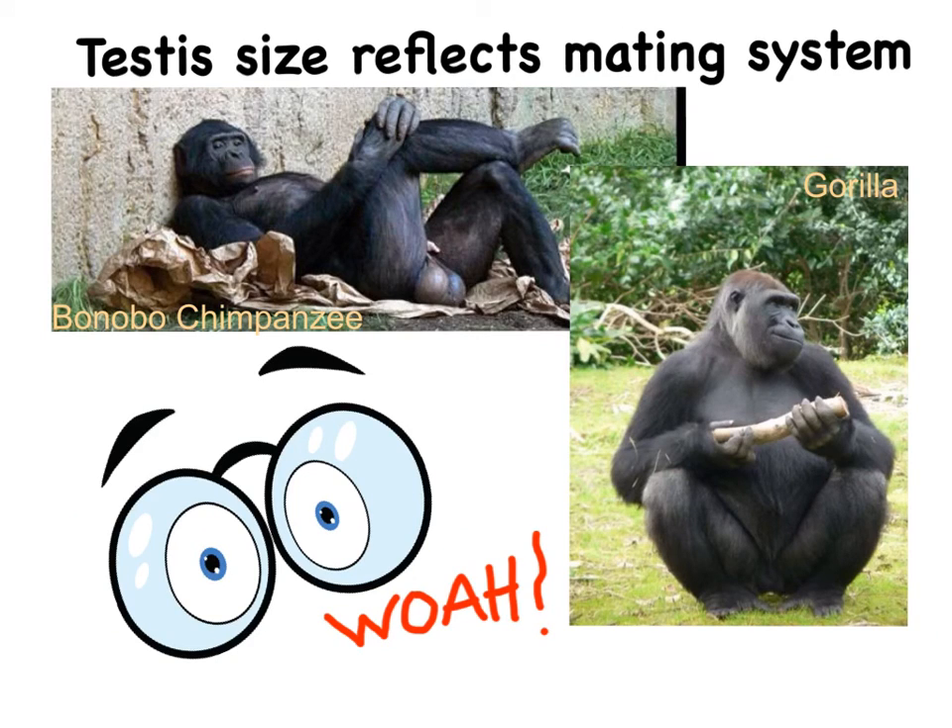I mentioned earlier that the production of abundant sperm increases the chance of one male's sperm to outcompete that of the other male. So interestingly, there is also a correlation between production of sperm with the size of testicles, as well as the mating system of that individual. The larger the testicles, the more sperm is produced, which also means there is sperm competition, and thus a polygamous mating system.